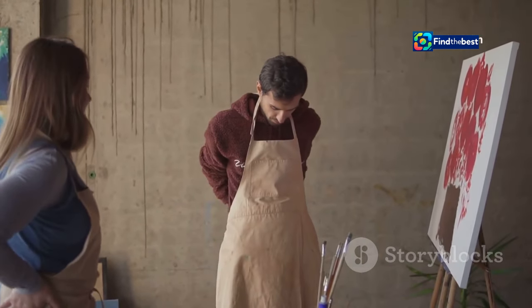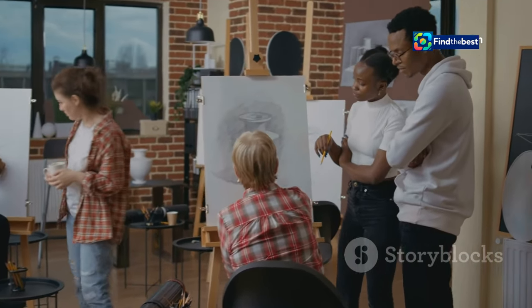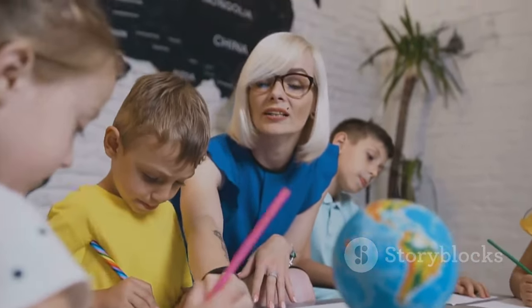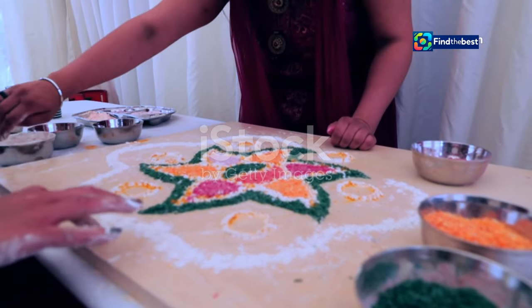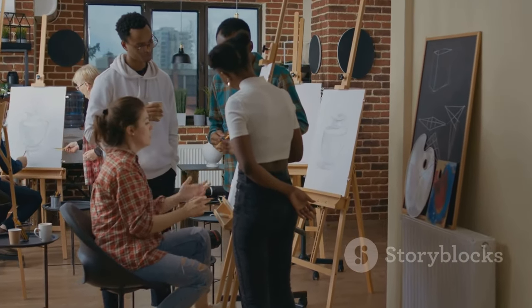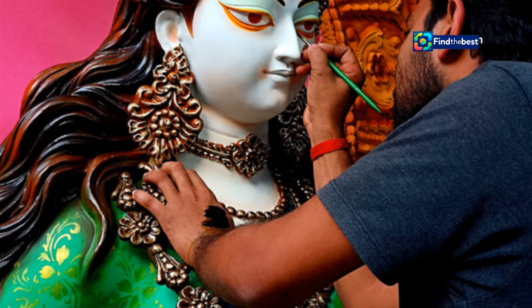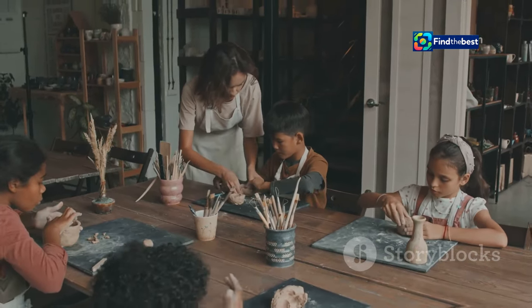Sivabalan is passionate about sharing his love for kolam with others. He conducts workshops and classes, teaching people of all ages how to create these beautiful designs. He believes that everyone has the potential to be an artist — all it takes is patience, practice, and a willingness to learn. His workshops are more than just art classes; they are a celebration of Indian culture and a space for people to connect with their creativity. His efforts are helping to keep the tradition of kolam alive, inspiring a new generation of artists to embrace this ancient art form.